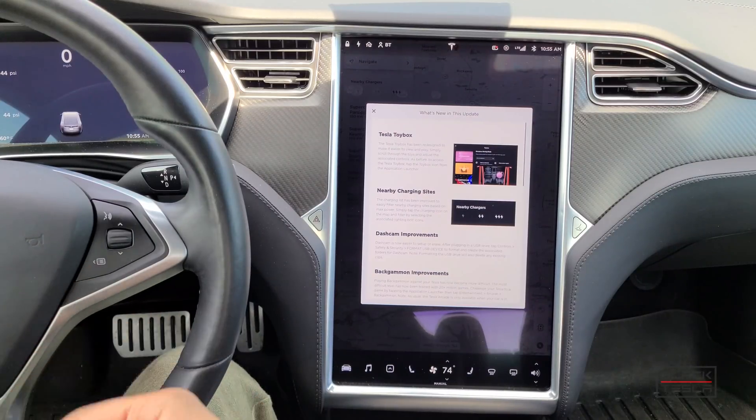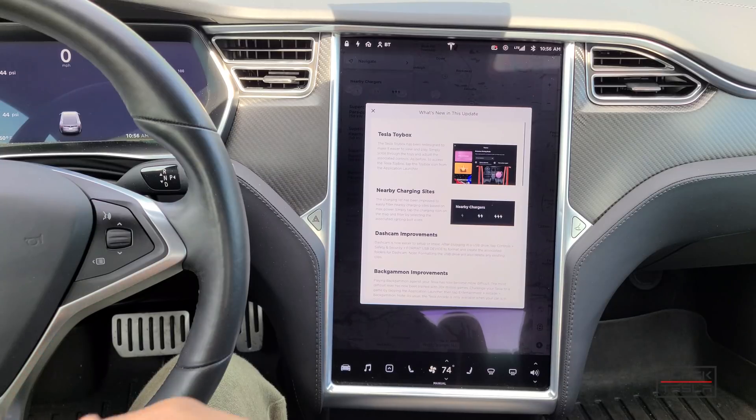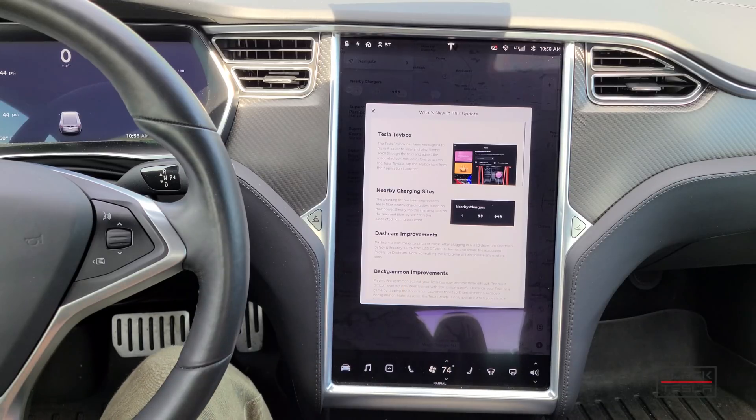All right guys, so that's pretty much it — pretty cool updates, documented, but also a pretty sweet undocumented visualization update to show pedestrians, show people in different directions, animated as well. Let me know your thoughts in the comments about the latest update. Did you get it? What are your thoughts? Do you find the charging filters useful, or do you find it better to navigate with the new UI for the Tesla Toy Box? Until the next time, stay safe, stay healthy, enjoy your day, and enjoy your Tesla.